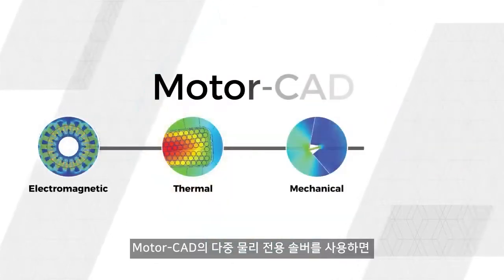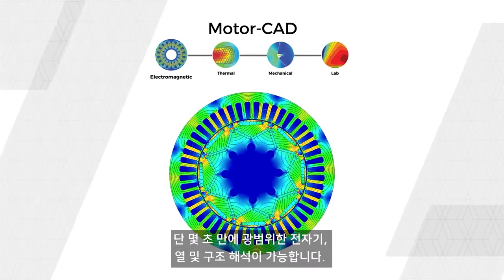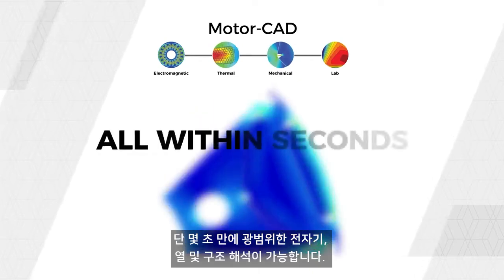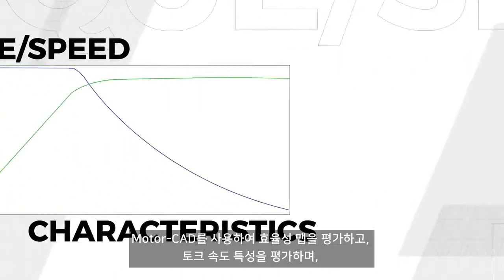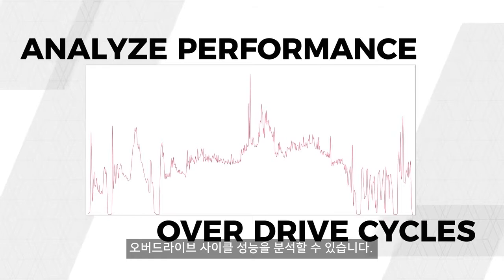MotorCAD's dedicated multi-physics solvers enable extensive electromagnetic, thermal, and mechanical analysis, all within seconds. MotorCAD can be used to evaluate efficiency maps, torque speed characteristics, and analyze performance over drive cycles.